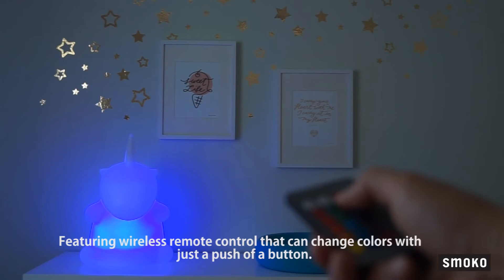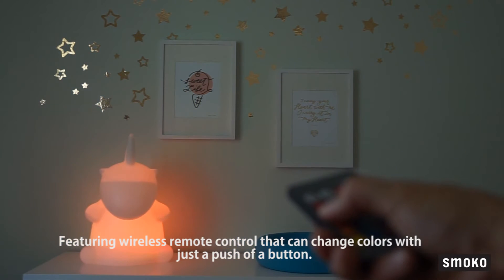It is also a multi-colour changing LED lamp, featuring wireless remote control that can change colours with just the push of a button.